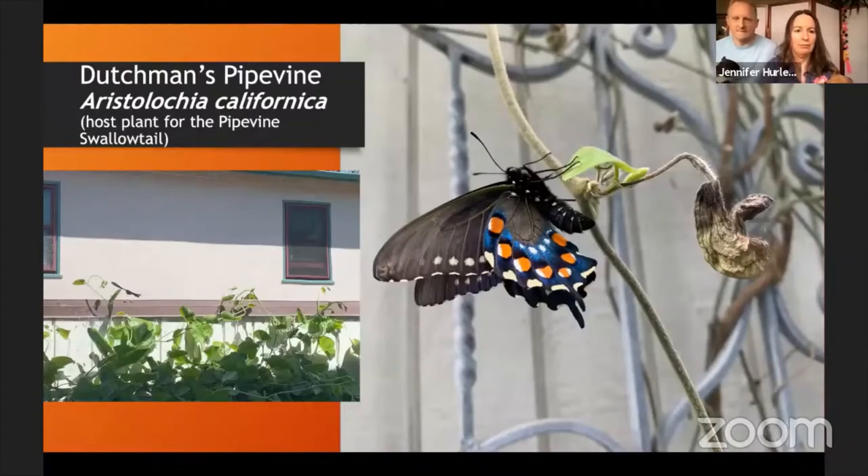Dutchman's pipevine is the host plant for the pipevine swallowtail. We're growing it in our alley between our house and the neighboring house — it's shady there, and the Dutchman's pipevine likes part shade. It's deciduous and dies back in winter, but roars back in early spring. I've been releasing pipevine swallowtails in our garden — they mated and laid eggs on the pipevine just last week, so we have a whole new generation of caterpillars to raise.